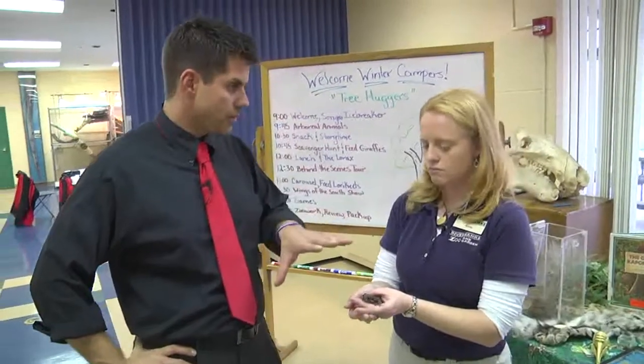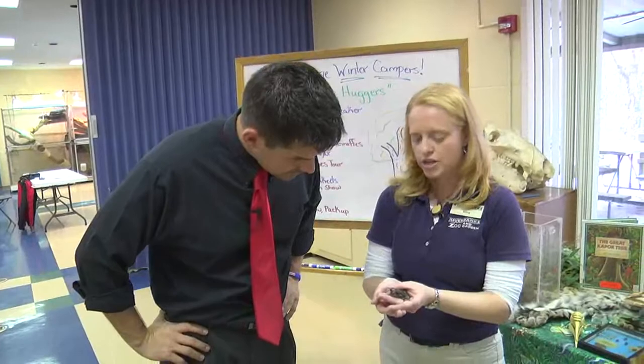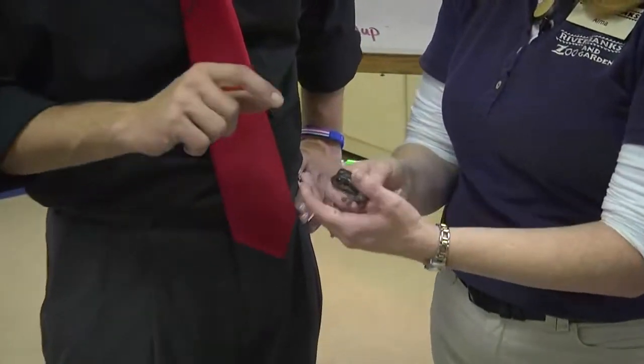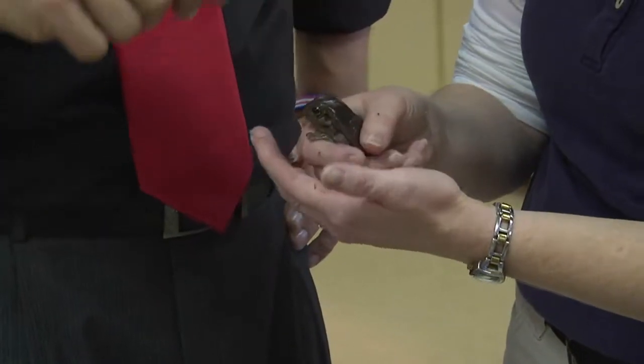Does his coloring help him hide from predators by blending with a tree? Definitely. This little tree frog can actually change colors a little bit — it can get darker or lighter depending on its surroundings. Right now he's showing a darker, more gray coloration, but sometimes they're a little more green. His color is very important as well.